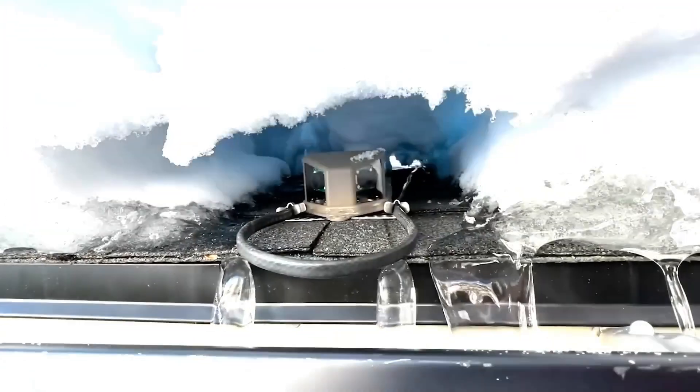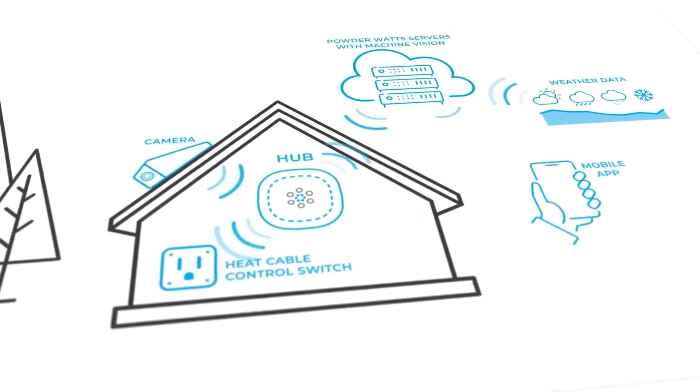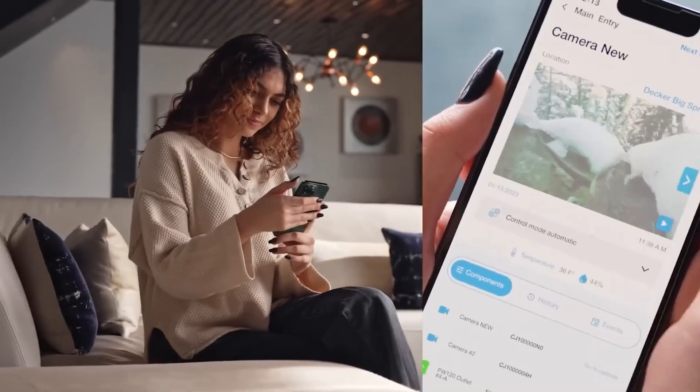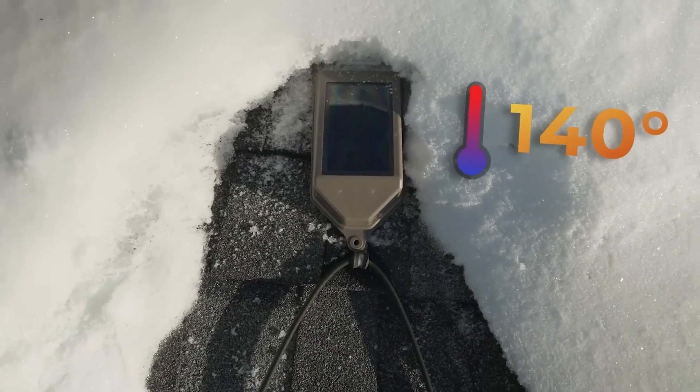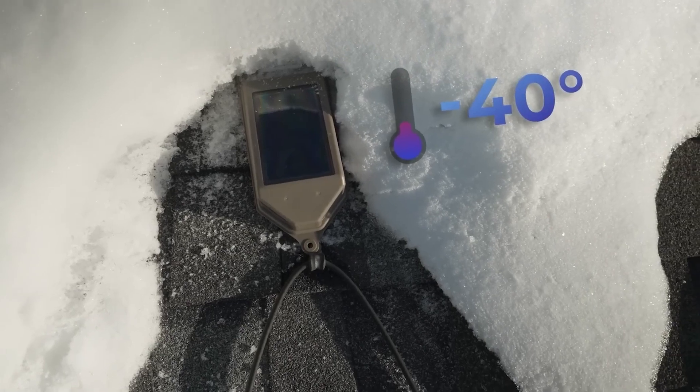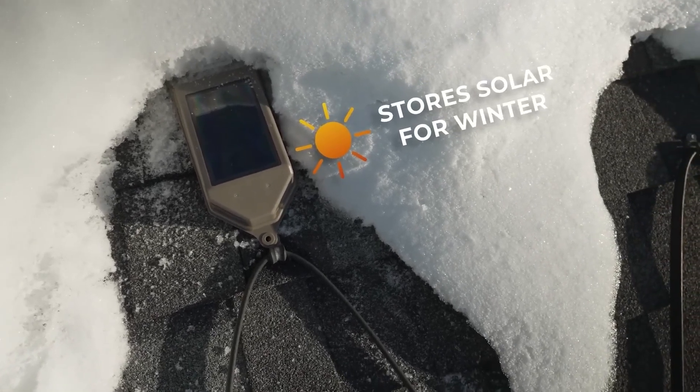Plus, it's nice for the homeowner to have a clean roof. The controller is powered by a 4Ah battery that can last up to 6 months and is recharged by a solar panel. The best part is that it can work with heat cables that are already installed.